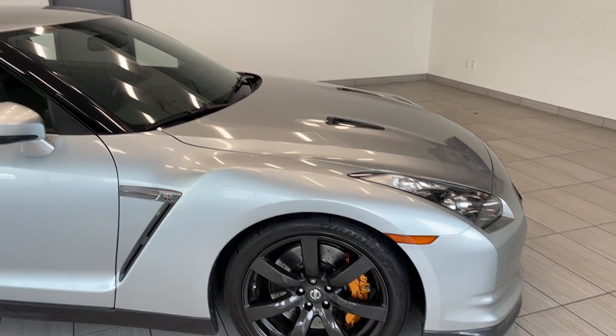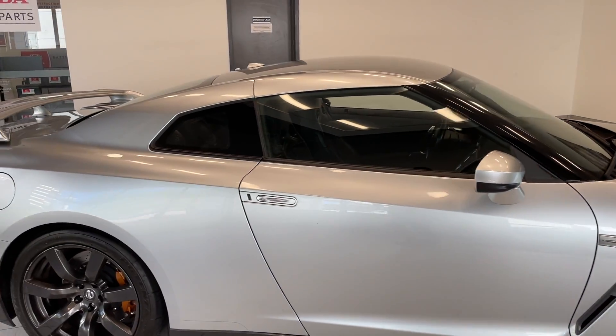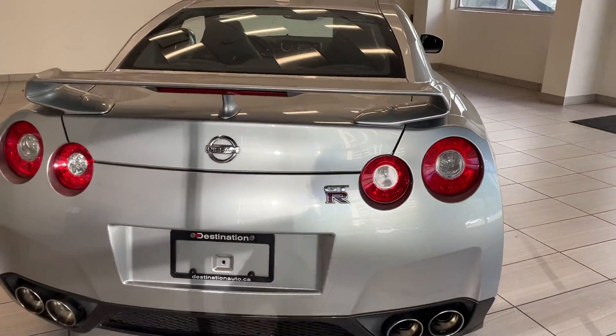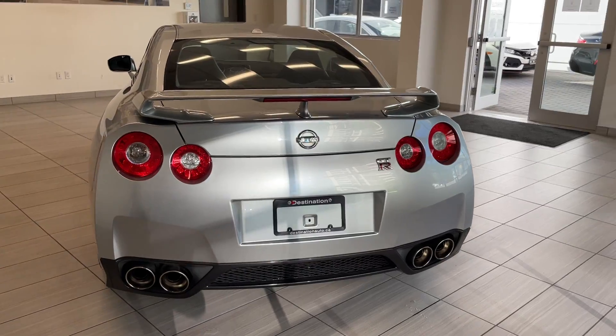Nice large brakes on it. It's got the darker wheels as well. Flawless. Paint's in great shape. The exhaust sounds absolutely terrific.